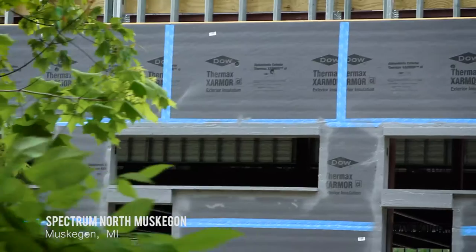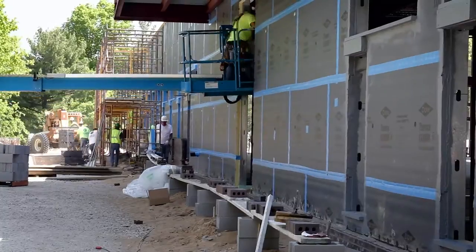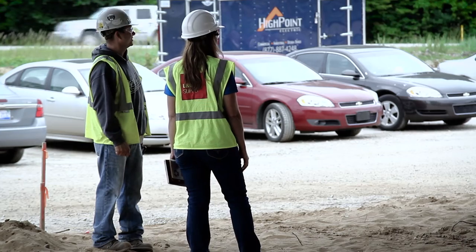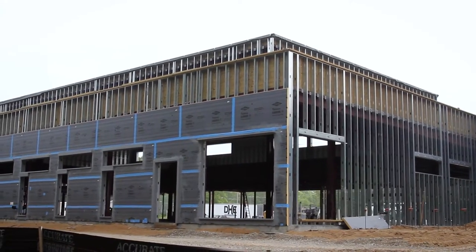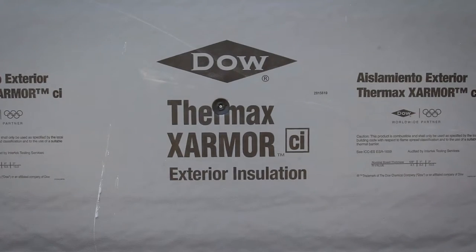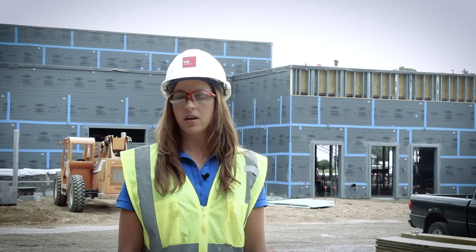Thank you for the opportunity to be a representative for L&W Supply. I'm Holly Phillips with Great Lakes Gypsum here in Grand Rapids, Michigan. This project is about 20,000 square feet of Dow X-Armor CI, and that X-Armor has been fastened to 16-gauge studs.